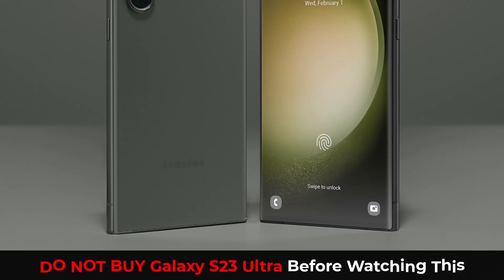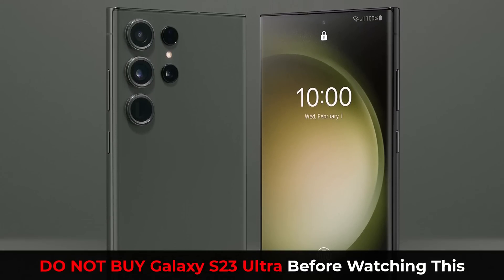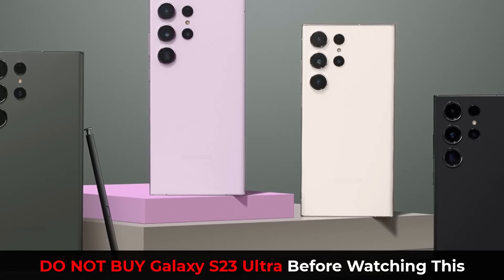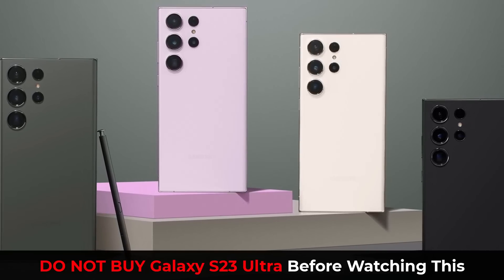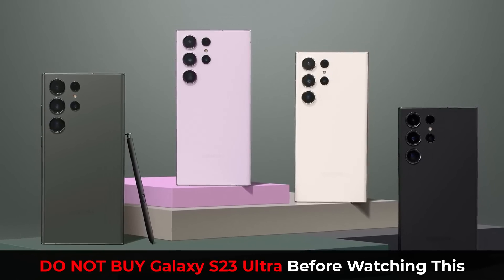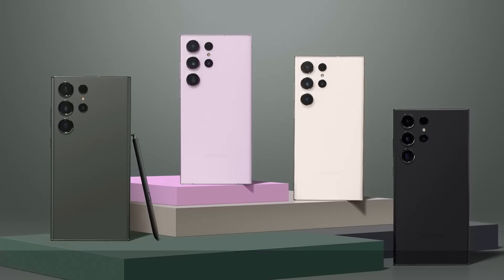This video has been updated with important information. The Samsung Galaxy S23 Ultra is now available for sale. Do not buy the Galaxy S23 Ultra before you watch this video. I am going to show you guys how to get the best possible pricing on the S23 Ultra and get the maximum amount of freebies, whether you want to buy an unlocked version or if you want to buy through your carrier like AT&T, Verizon, T-Mobile and such.